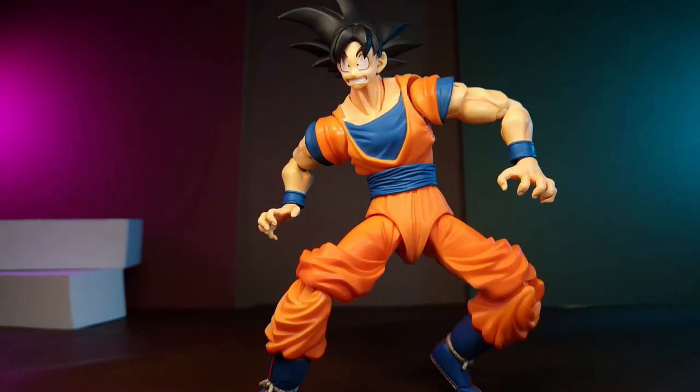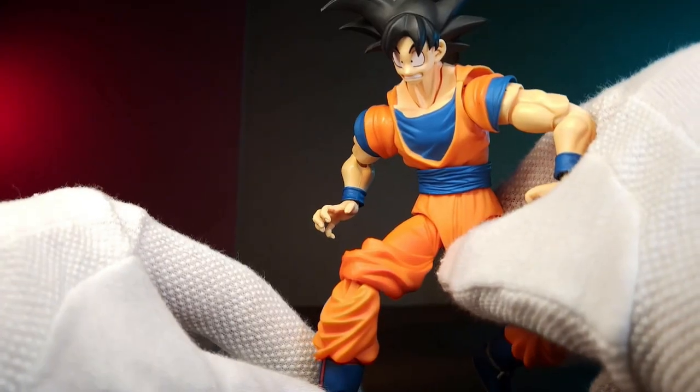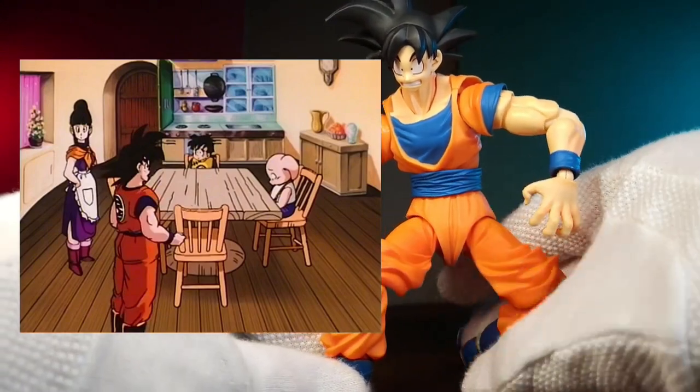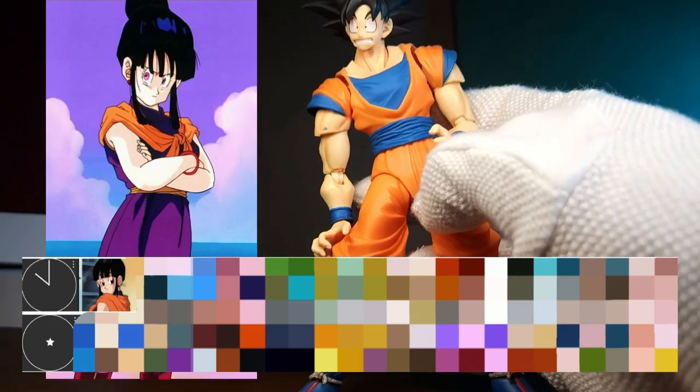If they really wanted to go above and beyond, they could give her alternate arms with sleeves and alternate legs with pants, and make the scarf cleanly removable — that would basically be her Android saga look. A two-in-one wouldn't be a bad way to go for characters like Chi-Chi and Bulma who have a lot of costume changes. Some food and kitchen accessories wouldn't be a bad idea either, especially if they can tie it in with the dining set. Bucket list number ten is Dragon Ball Z era Chi-Chi.